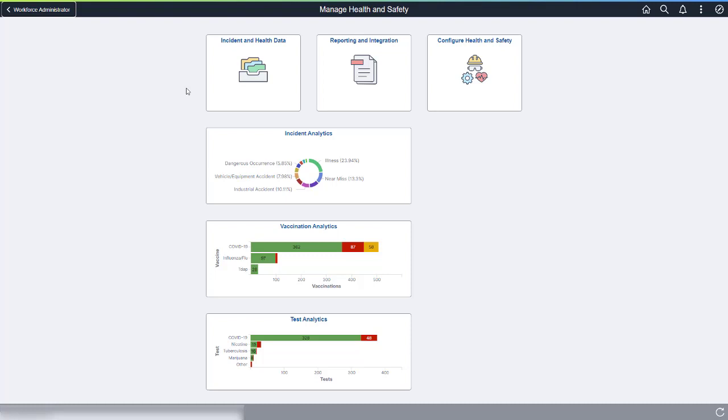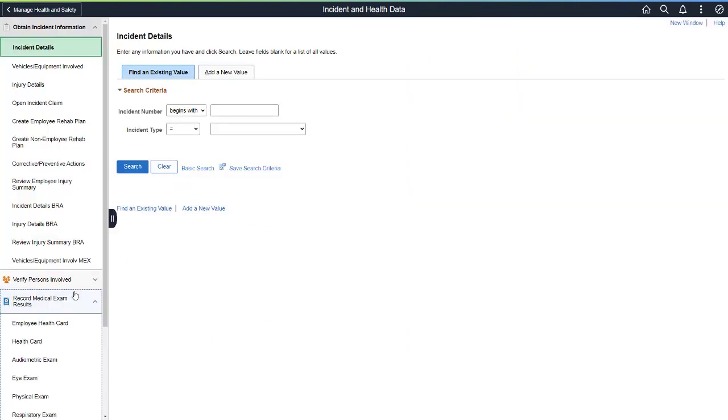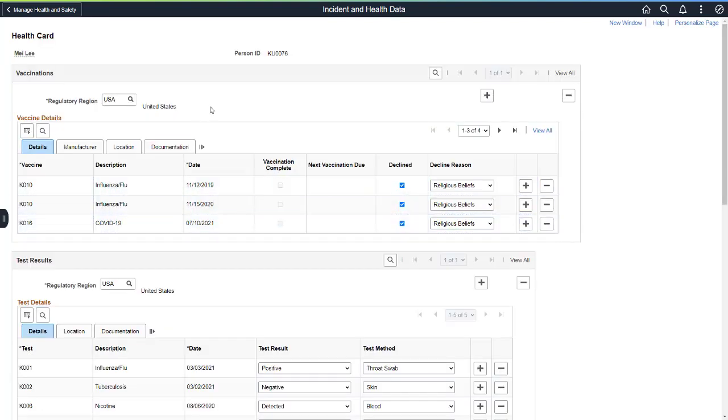Using the delivered Manage Health and Safety Homepage, the Health and Safety Administrator can quickly access employee health data and incident information, as well as analyze data using health and safety analytics. The Health card allows the administrator to view, update, or add an employee's vaccination and testing details.